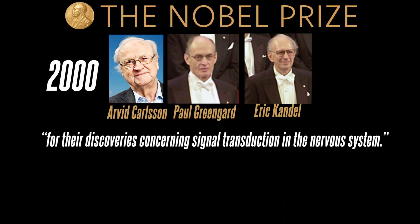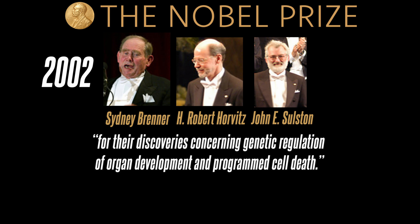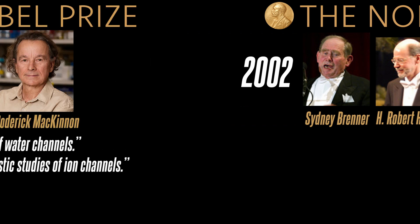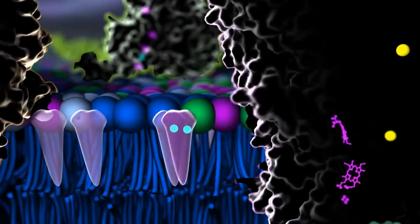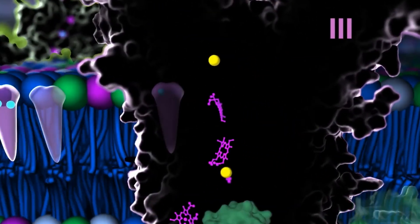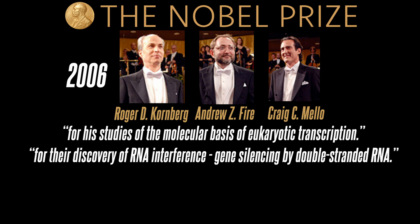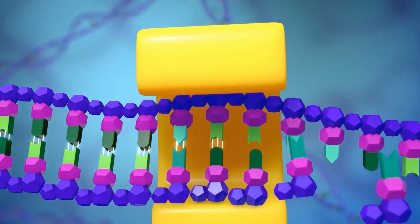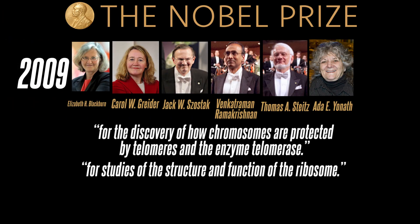In 2000, we learned how nerve cells send signals to each other in order to communicate. In 2002, the effects of genes and cells on the formation of organs and the death of cells were discovered. That same year, special channels that allow cells to transport water were discovered, and the structure of ion channels that transmit electrical signals in cells was deciphered. In 2006, the method of copying genetic information from DNA to RNA was discovered. In 2009, the structure and function of ribosomes, the most important organelle of the cell, were unraveled.